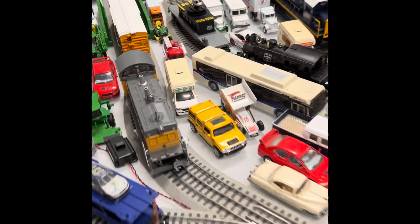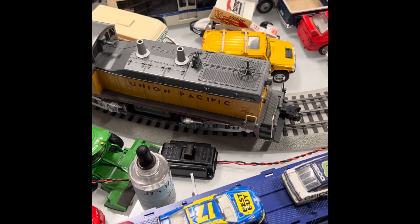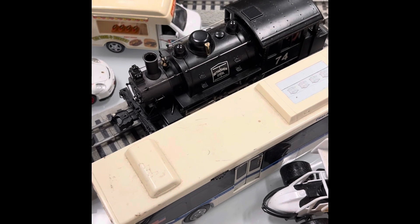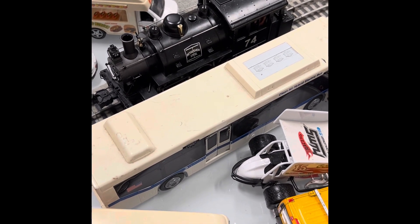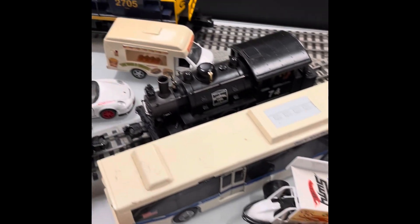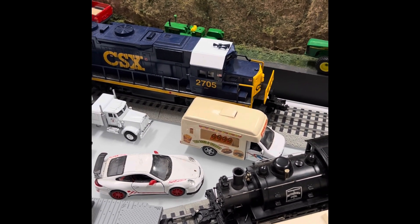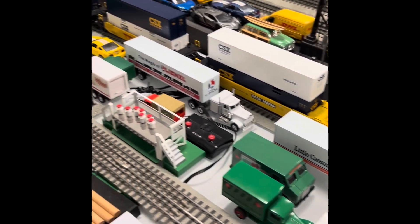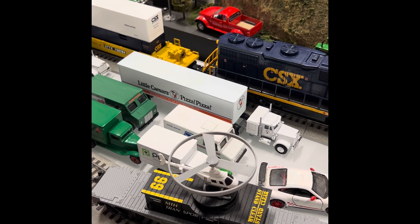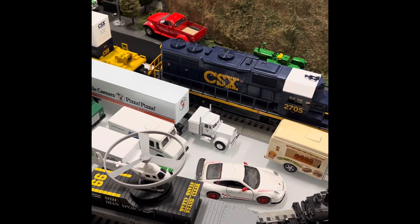And over here in the rail yard, I have this Lionel Union Pacific NW-2 switcher. Here I have this Bethlehem Steel 060 dockside switcher steam locomotive, which is very nice. I have this CSX GP38-2 diesel locomotive with these intermodal cars, better known as the Lionel CSX Intermodal Train Set, which is a very great train set made by Lionel.